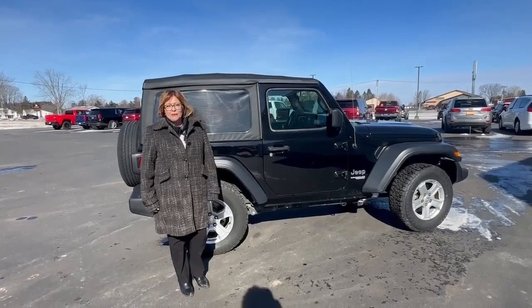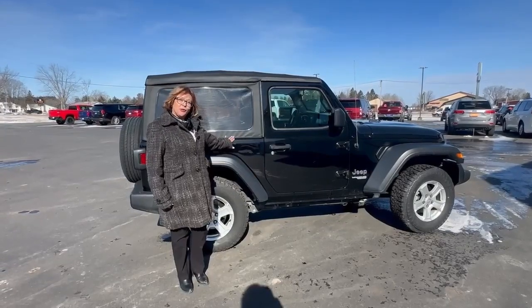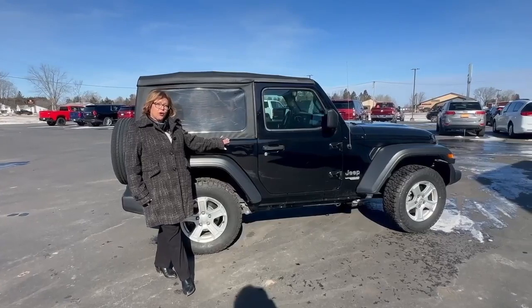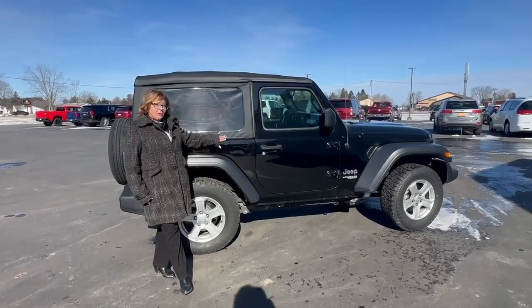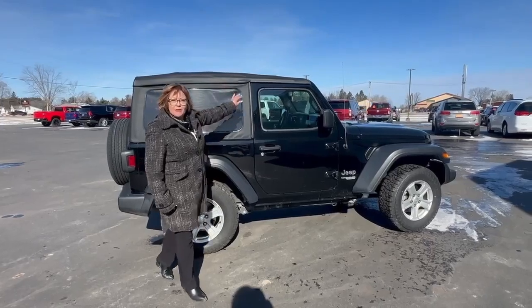Hello, everybody. I'm Judy Monette from Swant Graver, and today I am introducing you to a 2020 Jeep Wrangler Sport 4x4. This Jeep has a removable soft top roof — super fun for the summer.